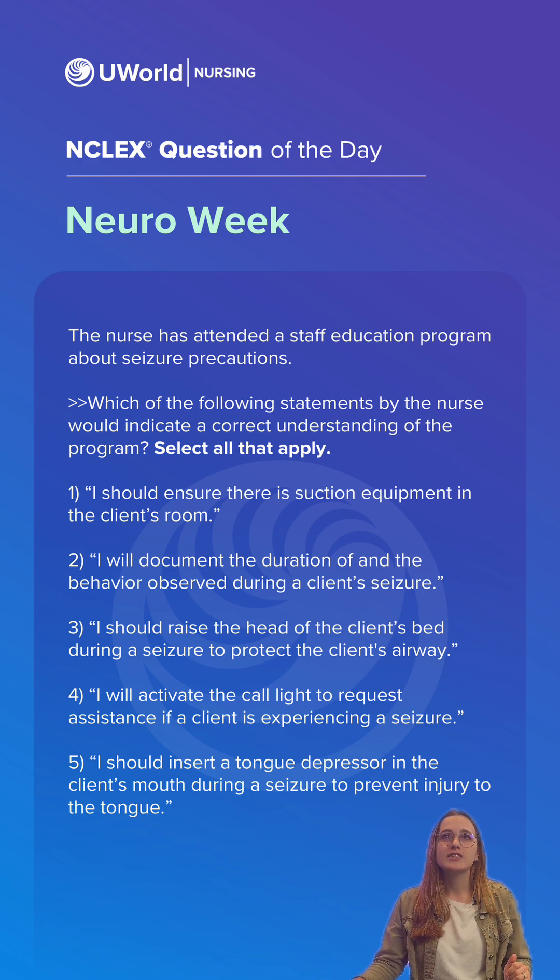To promote client safety, the nurse should implement seizure precautions, which include: option one, ensuring suction equipment to clear secretions and maintain airway patency after the seizure subsides; option two, documenting the duration of the seizure and observed behaviors, because seizures lasting greater than five minutes may indicate status epilepticus, which is a medical emergency; and option four, activating the call light to request help.